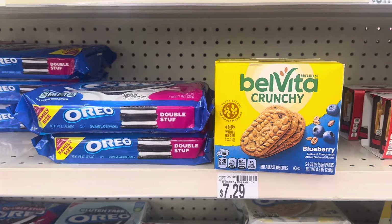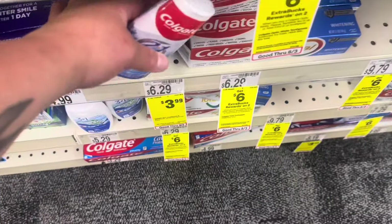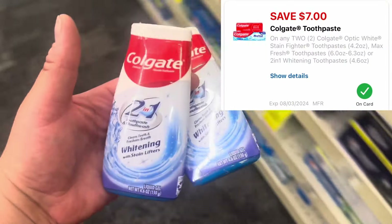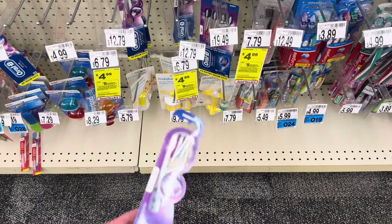I'm going to grab the Colgate toothpaste — they're $3.99 each, no Extra Bucks, so $7.98 for two. We have a $7 off two digital coupon, making them just 98 cents for two, or 49 cents each. I know this deal was better last week, but I still think it's worth picking up some oral care.